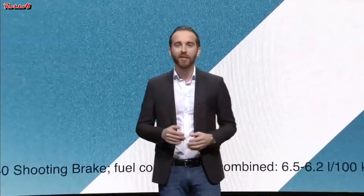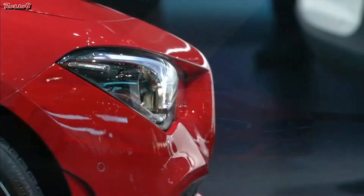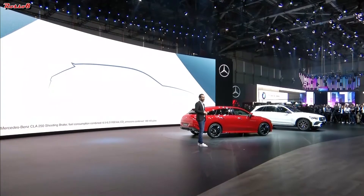It is my pleasure to introduce to you the new CLA Shooting Brake. If I was to describe this car with one word, that word would be seductive. Due to its dramatic proportions and sleek silhouette, it remains one of a kind.